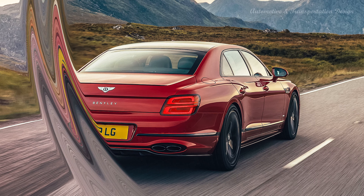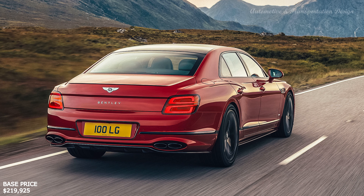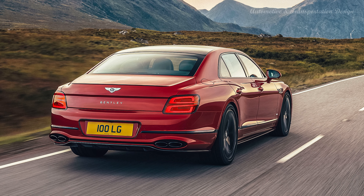All of this prestige comes with a princely price tag, of course, one that soars as you customize it from the company's Mulliner catalog of bespoke options and packages.